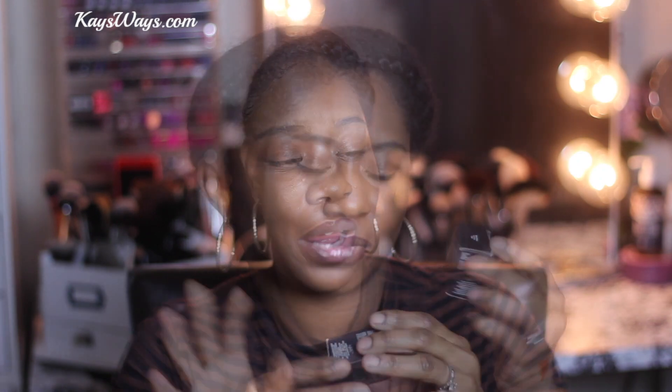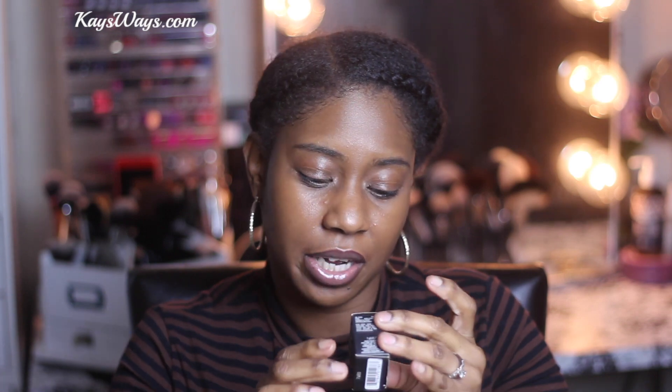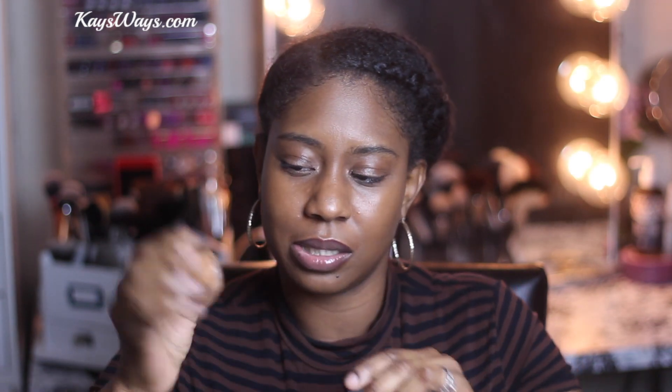I've been using this - I had to grab it from my vanity, but I actually have this on today as well. This is the NARS Soft Matte Complete Concealer in shade Medium Dark 3 Amande. It comes in a little pot. I'm not really into pot concealers but I've been enjoying this one. I wanted to see how it works for somebody with dry skin. I've been using it underneath my eyes and also above my lip, which I've really been enjoying.